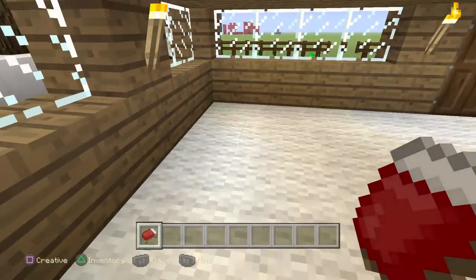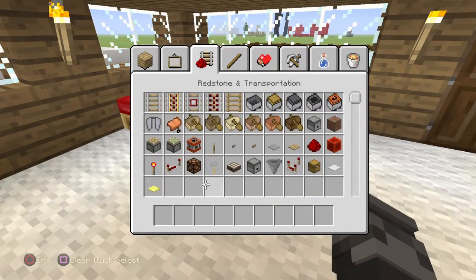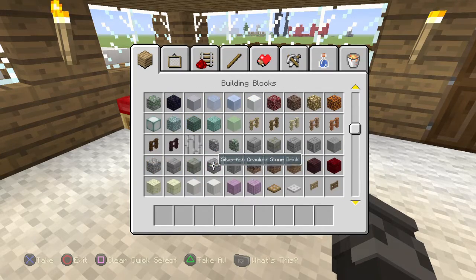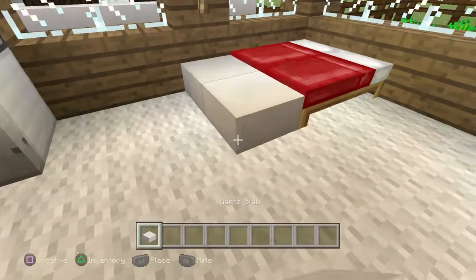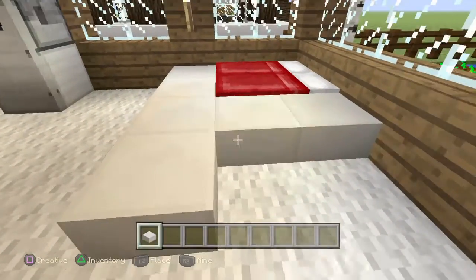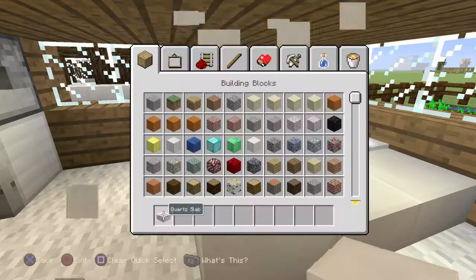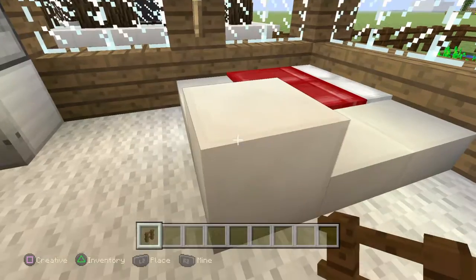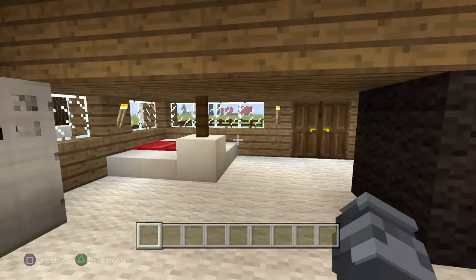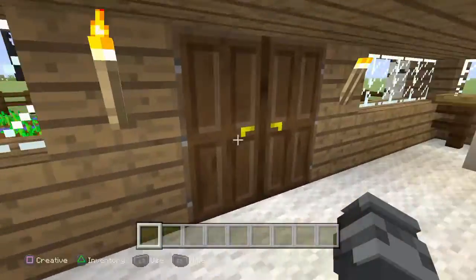Fridge — where is the bedroom? Right there. This is pretty much the house.